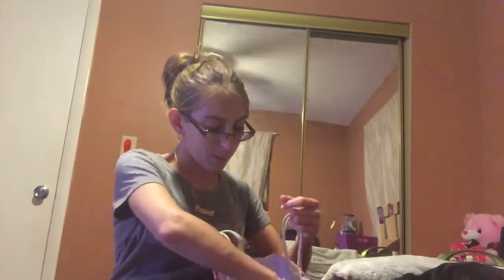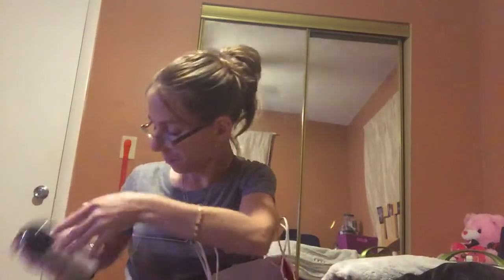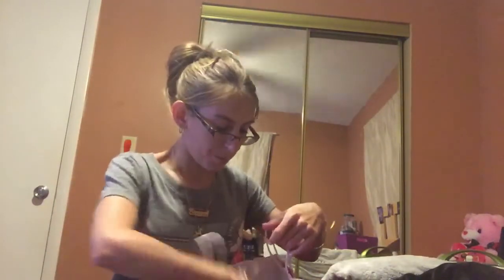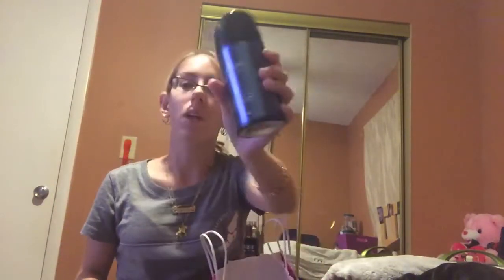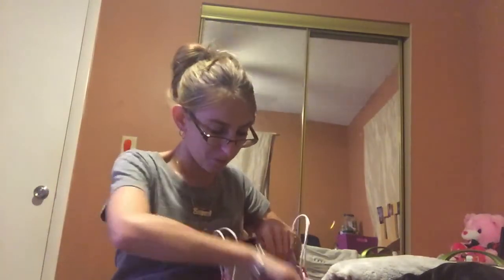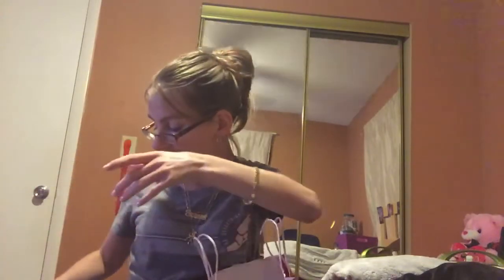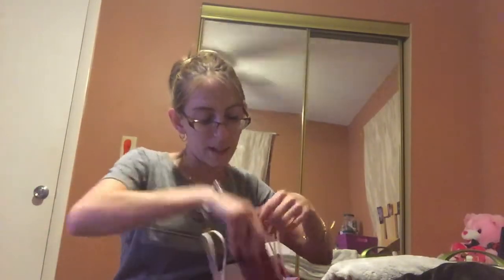I also bought my boyfriend some body sprays, and they were on sale for $7. I got him the Suede, the Ocean, and the Nure — he loves that one. And the last one I got him was the Bourbon, which smells so good. It's my favorite.